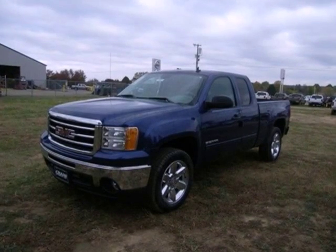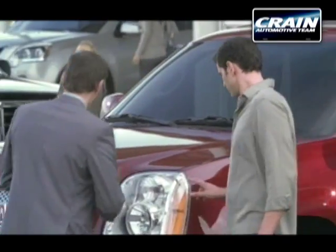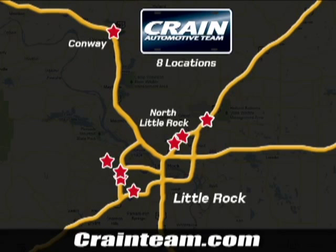Take this trustworthy truck for a test drive today. Visit us anytime at craneteam.com. Go, go, go. The Crane Team's got them. Craneteam.com.